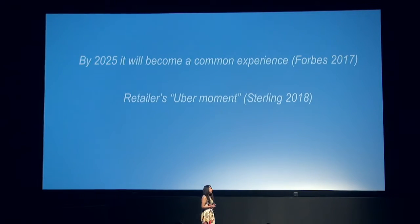According to Forbes, this checkout-free experience will become very common by 2025. And this is the so-called very exciting retailer's Uber moment.